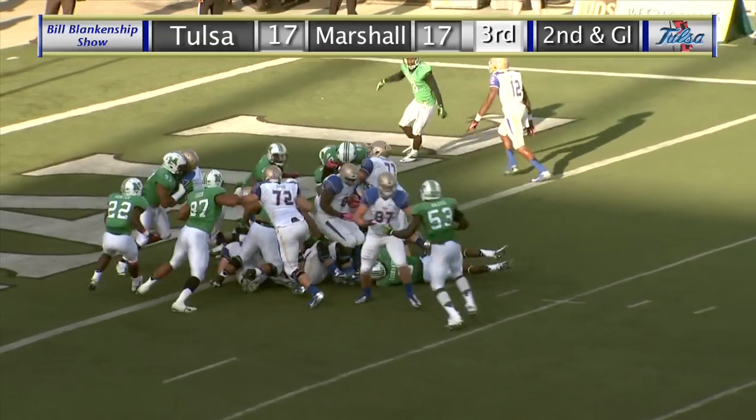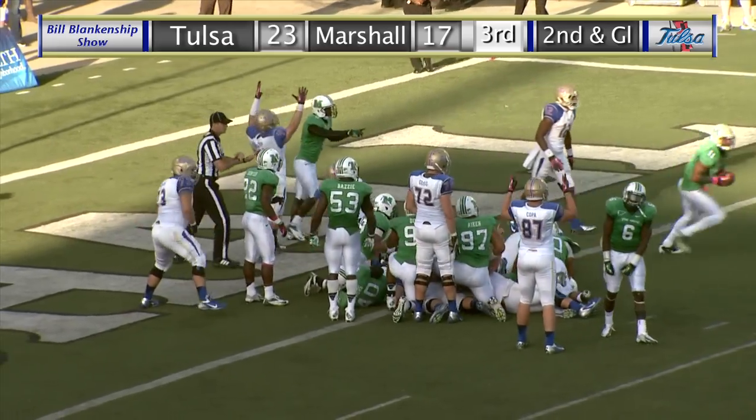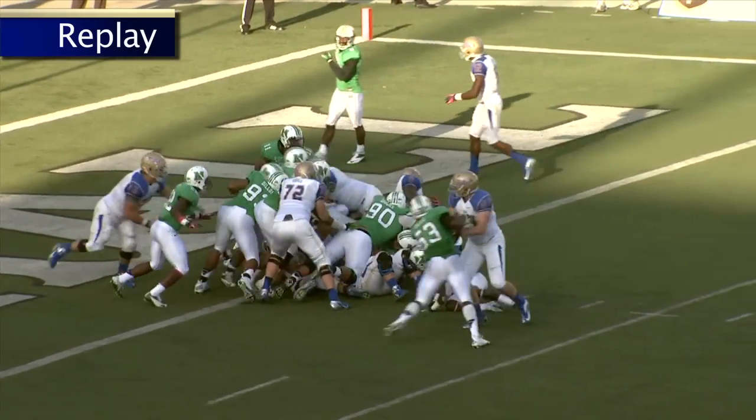Cody Green under center, handoff Singleton. Singleton spinning near — but I don't think he got in. Now they say he did get in, he spun in and got the score for TU. Tulsa touchdown! Singleton got hit at the 1, spun and got it in.